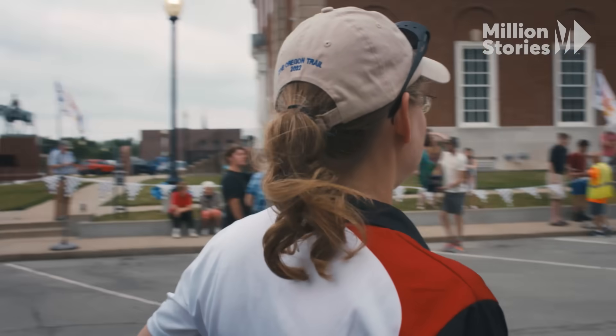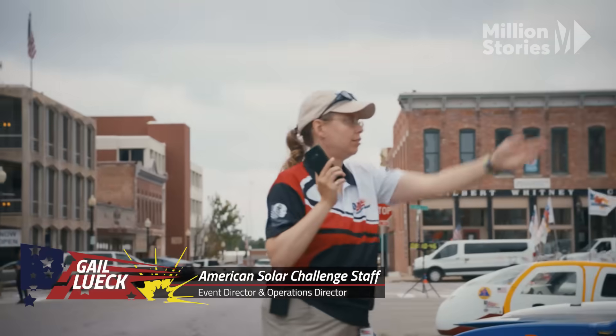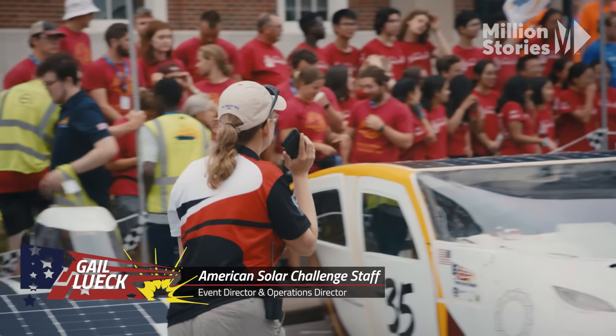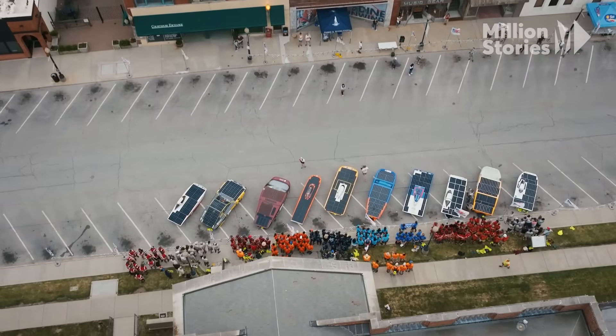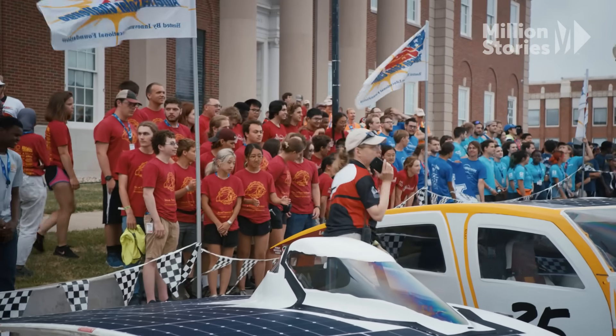Gail Luke has been with the circuit since the 90s and now leads as the event and operations director. My history dates back to my first event as a competitor in Sunrise '99, and I've been helping organize the events ever since. It kind of gets in your blood and you just want to keep doing it.